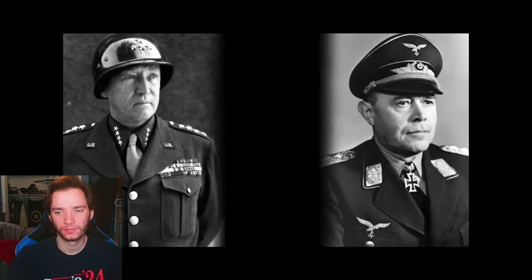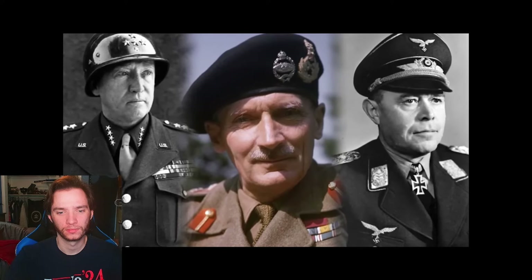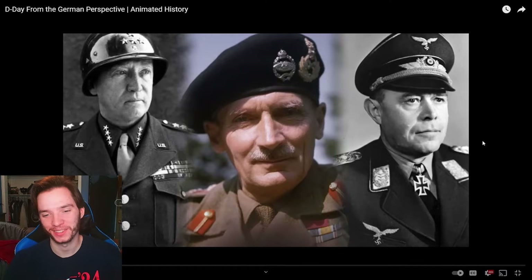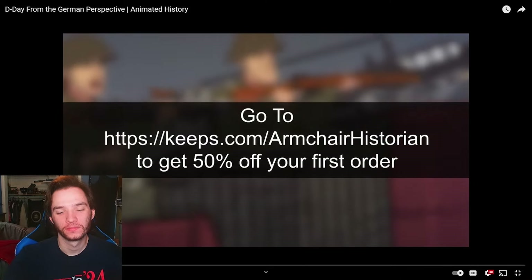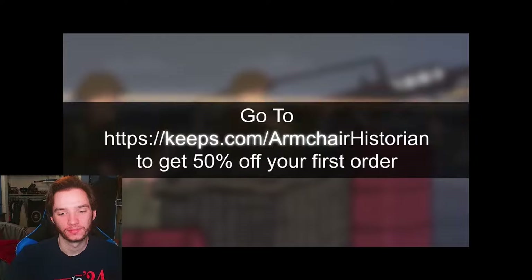Here's a quick question: what did George Patton, Albert Kesselring, and Bernard Montgomery all have in common? Well, aside from being officers in the Second World War, they all suffered from unfortunate cases of male pattern baldness. And as we all know, those who fail to learn from history are doomed — use the option below to receive 50% off your first order at keeps.com/armchairhistorian.